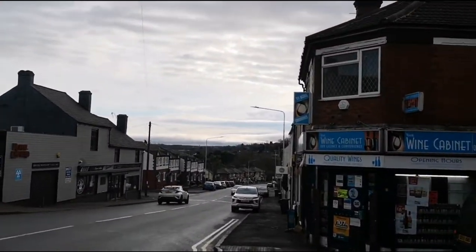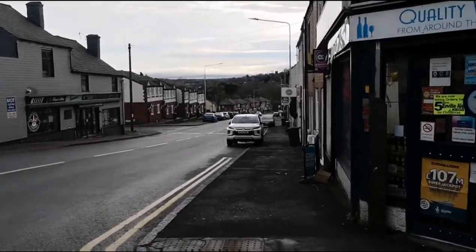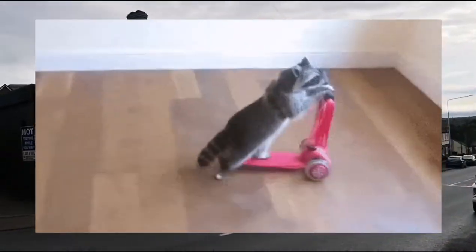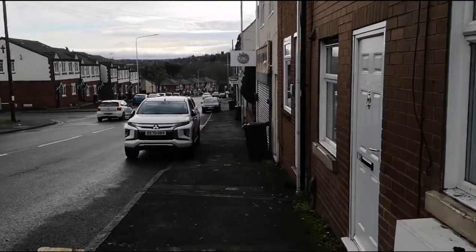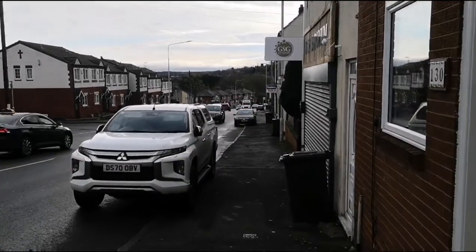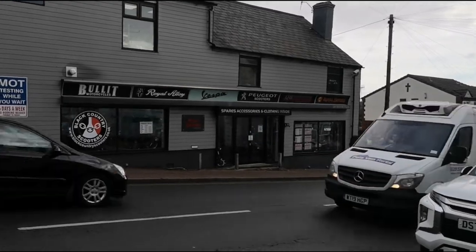We've got another wine shop — Wine Cabinet — on the right. And then we've got Black Country Scooters to my left. Thank you very much for watching the vlog. As I always say, I appreciate every view and subscriber I get. Thank you to everybody who's subscribed to my channel of late. Hope you have a fantastic day and I'll see you on the next one. Bye for now!